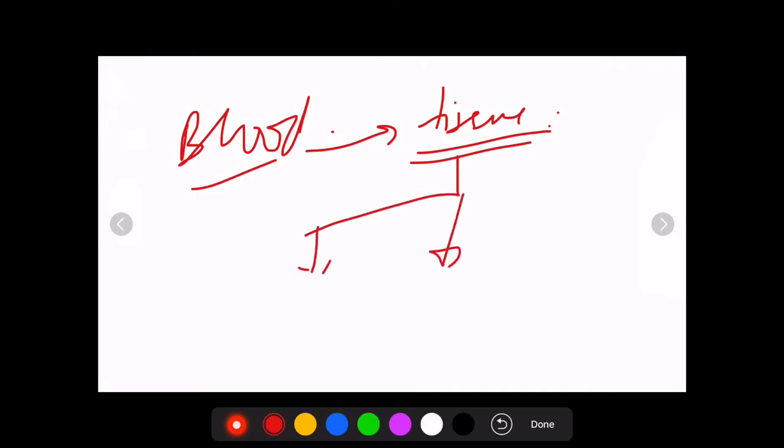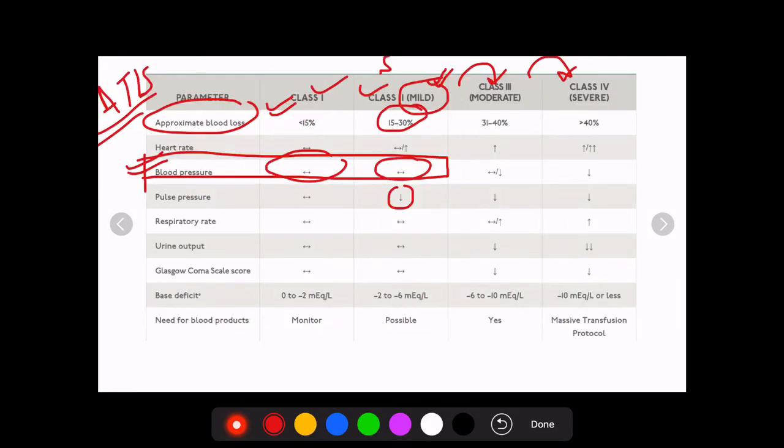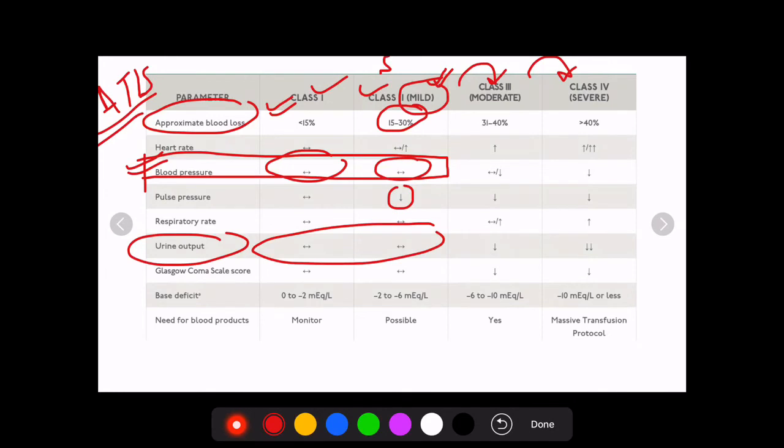Blood is required for tissue function, which we assess in various parts of the body to classify hemorrhagic shock. We assess kidney function by urine output. As with blood pressure, up to 30% blood loss there is no decrease in urine output — urine output starts to decrease only when blood loss exceeds 30%.